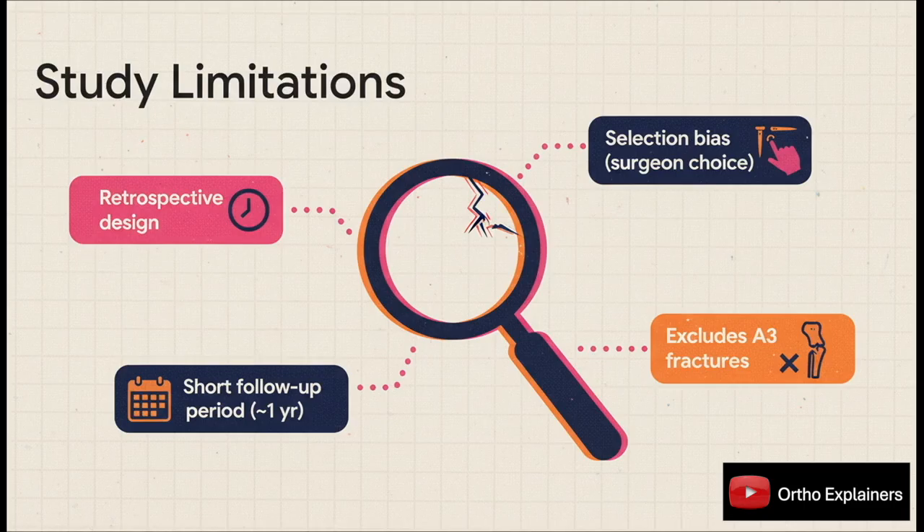Of course, we have to critically appraise any study, so it's important to acknowledge the limitations here. This was a retrospective analysis, which means the choice of nail was up to the surgeon — introducing a potential for selection bias. Also, the one-year follow-up might not be long enough to capture some late complications, like periprosthetic fractures.